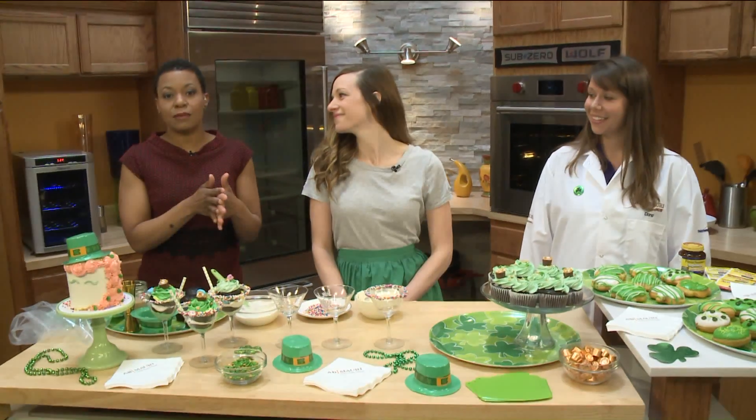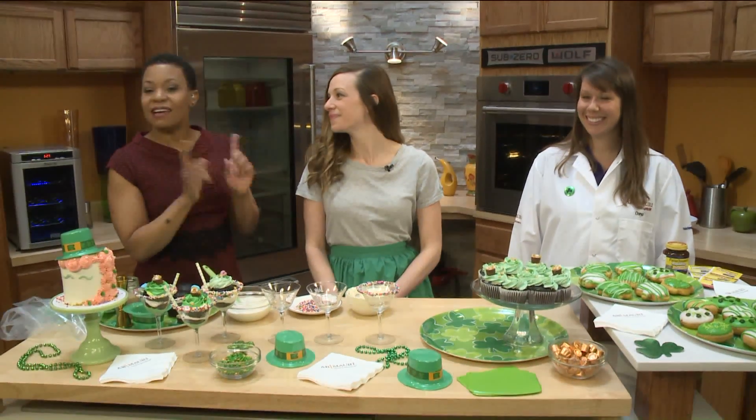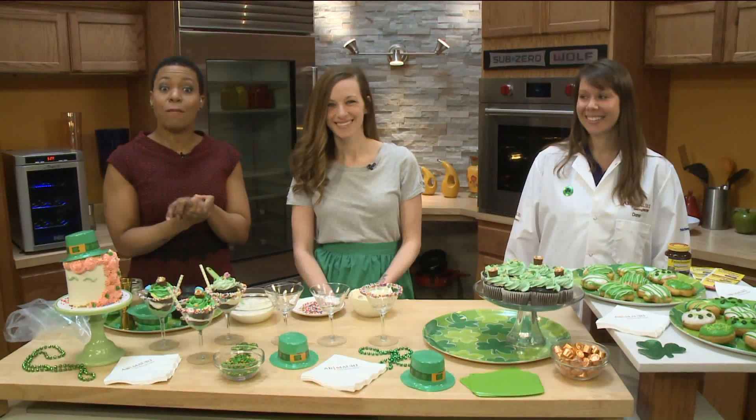All right, so you've got to make sure that you celebrate St. Patrick's Day, not just with a green beer, but with the green treats. Here we have Dana Madden, she's with AB Mowry. Let's start with Leah Weber from Made by Leah.